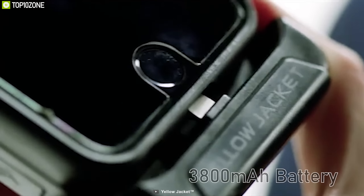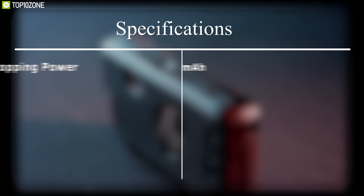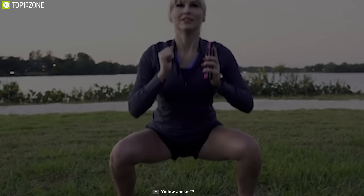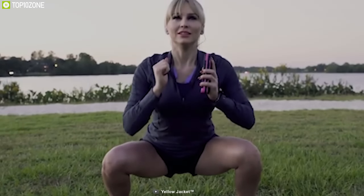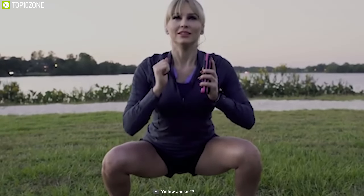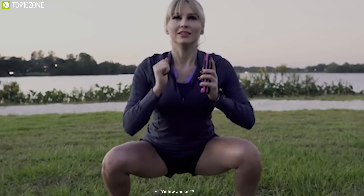It has a built-in 3800mAh battery which allows you to recharge your phone on the go and ensures your phone always stays charged. Made from durable PC and ABS hard plastic with TPU soft plastic, this case is strong enough to protect your smartphone from accidental drops and wear and tear. The Yellow Jacket Phone Case with stun gun is a unique gear for self-defense and has earned good reviews and ratings. You can get it online.